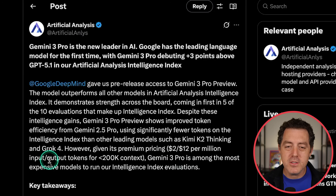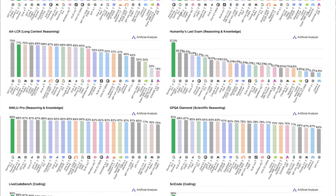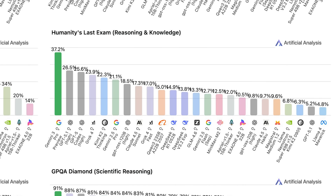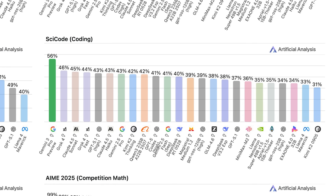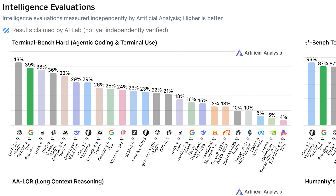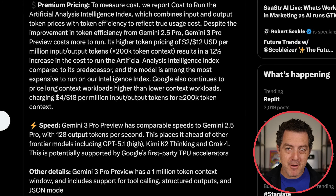Gemini 3 Pro is among the most expensive models to run their intelligence index evaluations. They also show that Gemini 3 is leading five of their ten independent benchmarks, with one of the biggest improvements on Humanity's Last Exam — improving on the previous best score by 10 percentage points. Gemini 3 also leads on two of their three coding benchmarks and does extremely well in agentic coding scenarios, also taking the number one spot in multimodal reasoning, coming in at a very fast 128 tokens per second, very comparable to Gemini 2.5 Pro, which ran inference on their custom silicon TPUs.